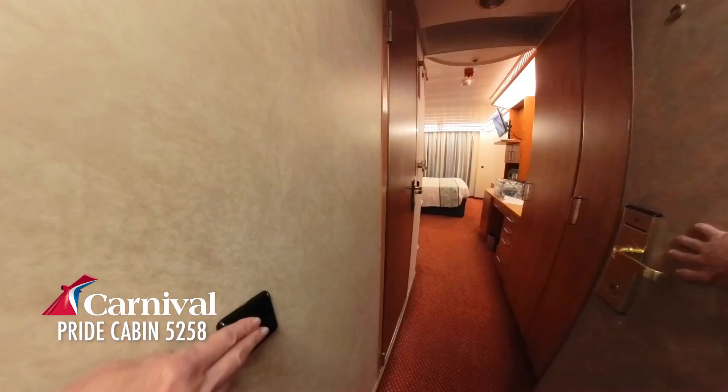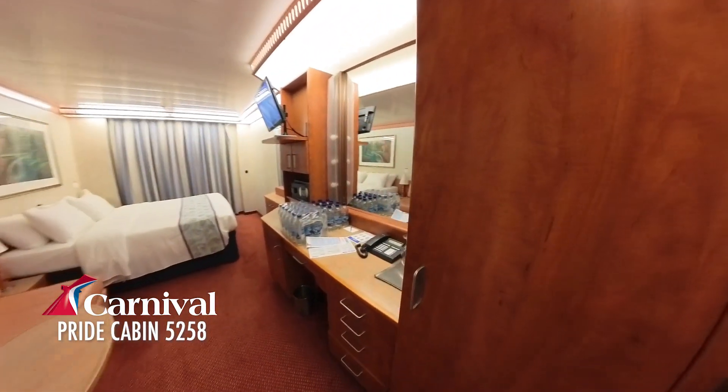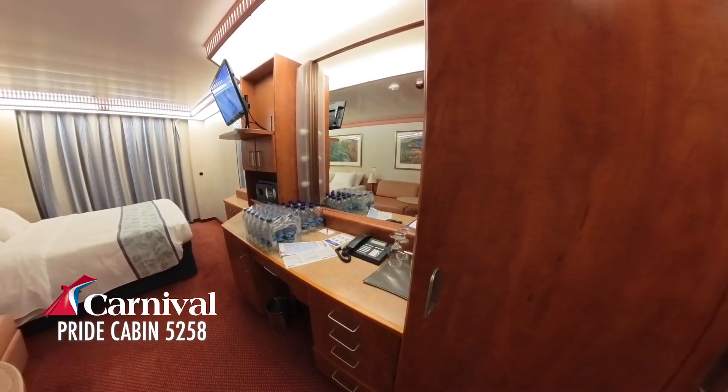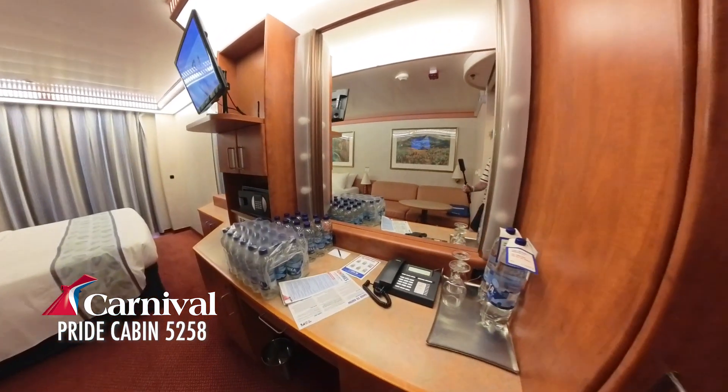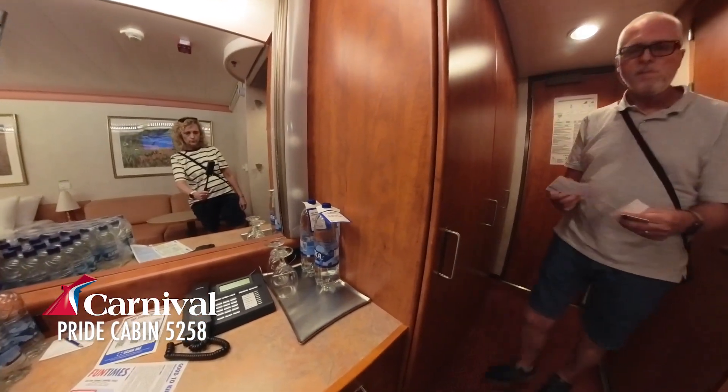Beautiful. Light on. First look into the room. We have waters — several cases of water. We have a few of those liters of water.